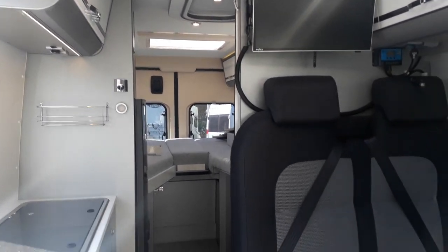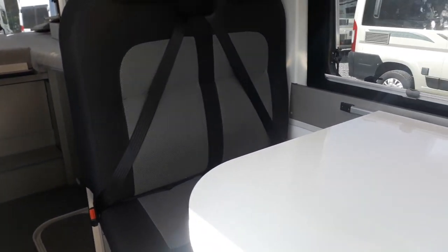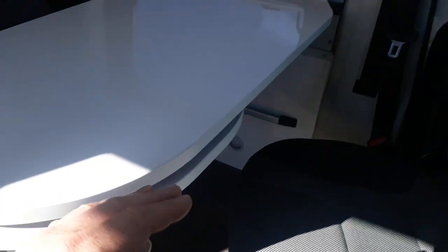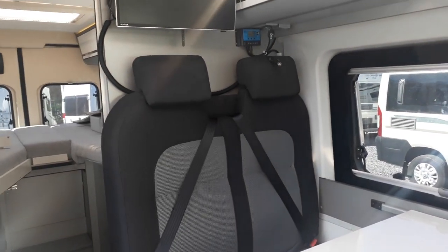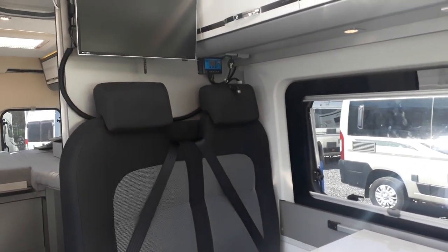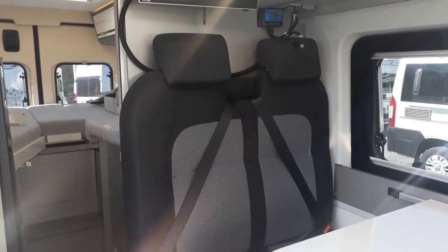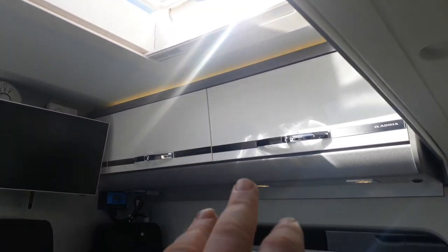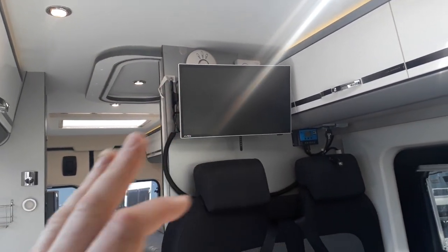There are two forward-facing seats with seatbelts. This area converts into a small single bed — you drop the table down onto its lower runner and make it into a bed. It's better for extra people to sleep in the driveway awning really, but you can sleep one person there, probably a child or teenager, or an adult curled up. So it's seatbelts for four and sleeping for two and a half to three.